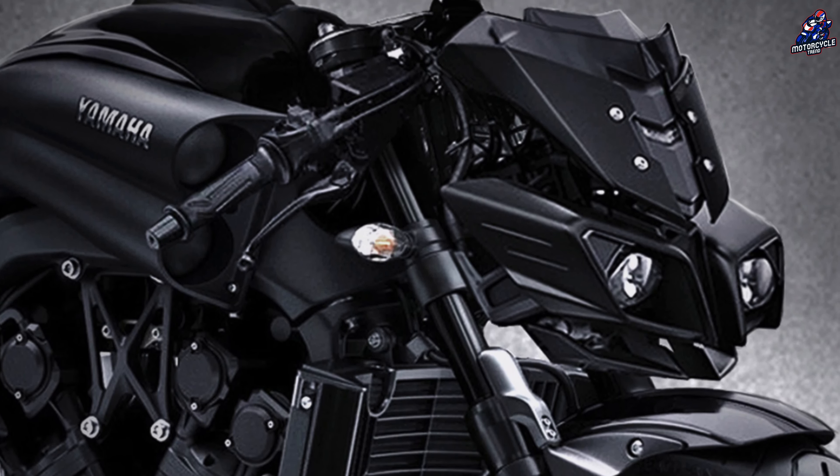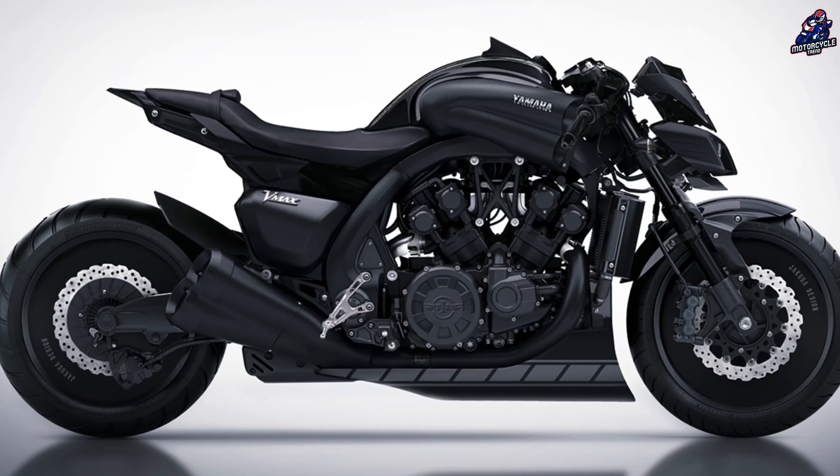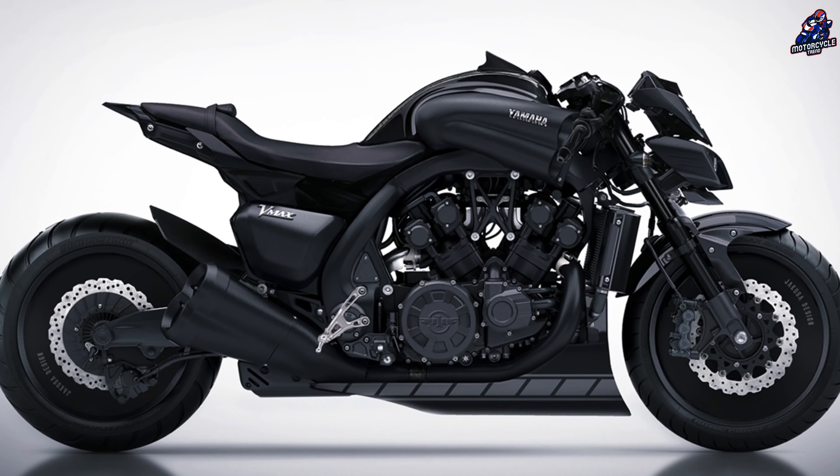A pair of solid rims with a bikini bottom fairing means what was once militant and bold melts into the lines of the bike's bodywork. The raised handlebars have been swapped for a pair of low-mounted clip-ons, making the Jakuza VMAX look like a neo-cafe racer on a lot of steroids.